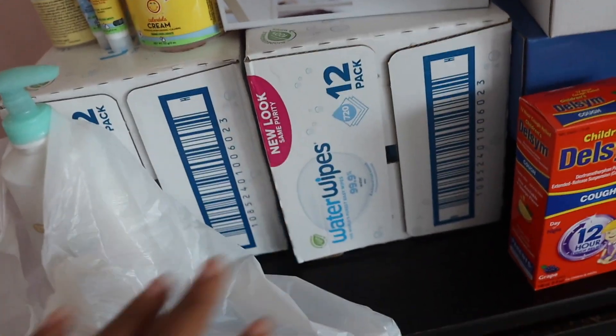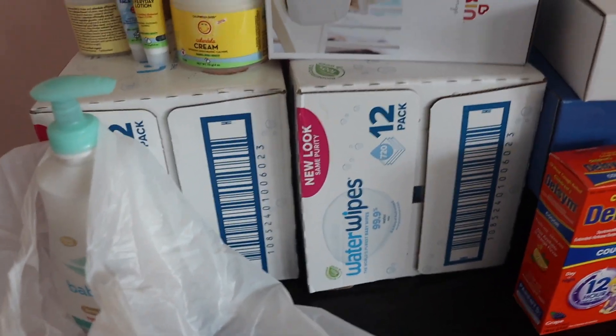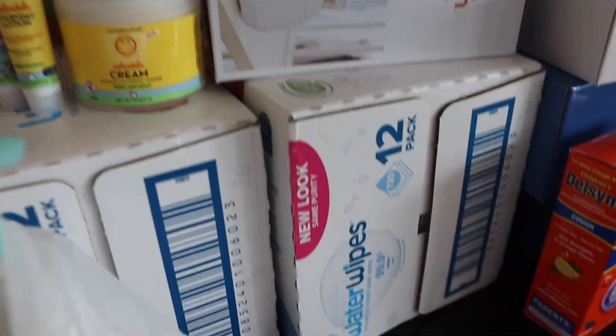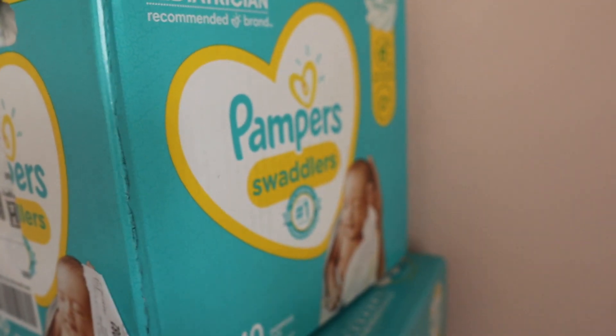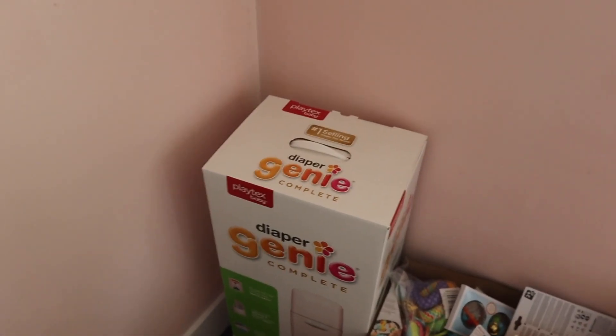My sister has a bunch of other things — she's insisting on water wipes because she used them for her other two kids. Me, I bought Pampers Swaddlers because they never fail and are super easy to use. She also bought a diaper bin which does a good job keeping the smell of dirty diapers away.